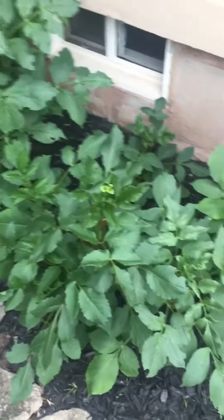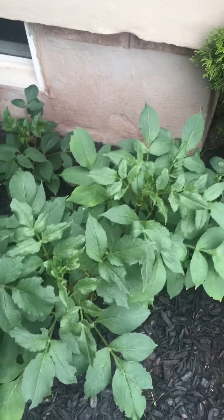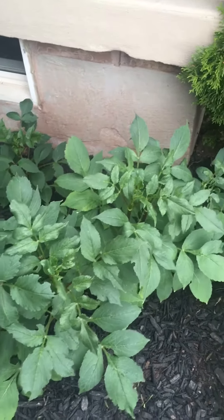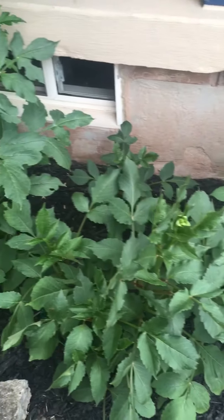I wanted to give you an update on my garden. If you've been following the Instagram posts, you know that this has been a labor of love and has taken a couple of years to get to this point.